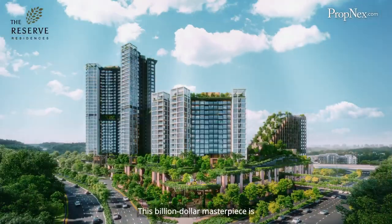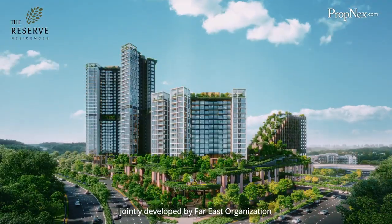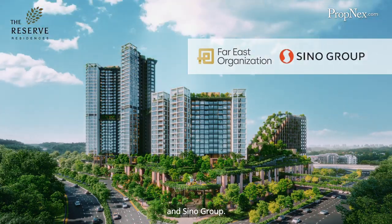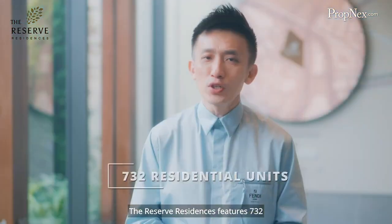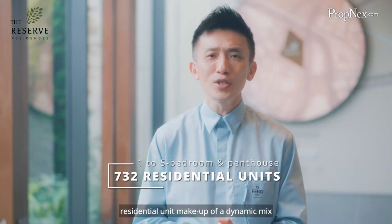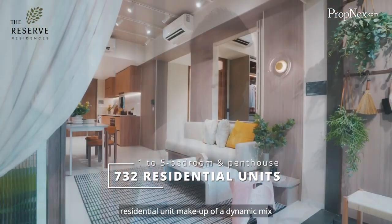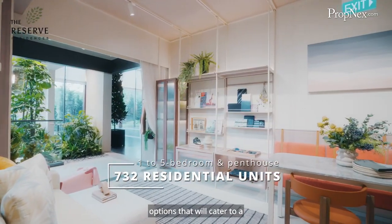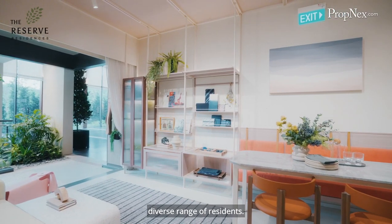This billion-dollar masterpiece is jointly developed by Far East Organisation and Sino Group. The Reserve Residences features 732 residential units made up of a dynamic mix of 1 to 5 bedroom unit types with penthouse options that will cater to a diverse range of residents.